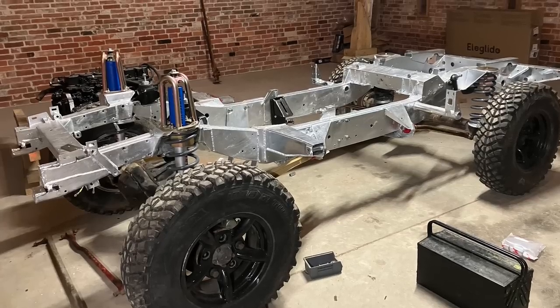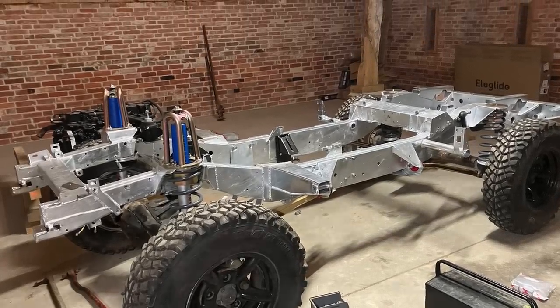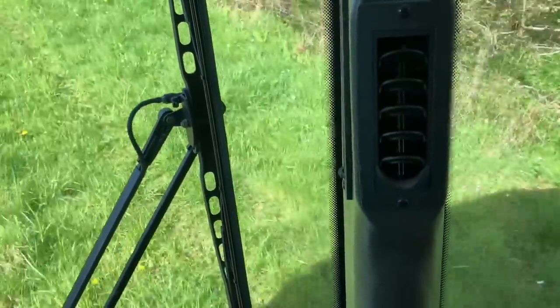I'll show you a picture of what the Defender chassis looks like right now. I'm chuffed with it — it's coming along nicely. Like I said in the last video, I need to find a TD5 Defender 90 to use as a donor vehicle, and then I can transfer all the bodywork, all the wiring looms and everything over.